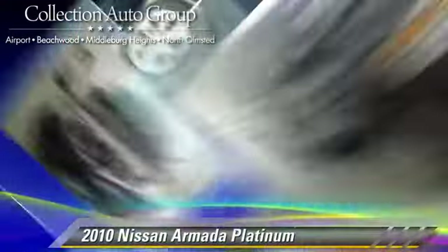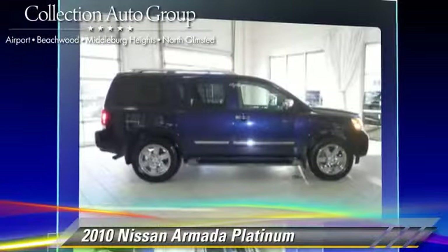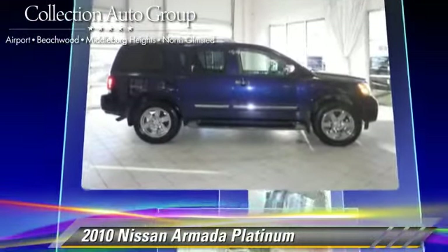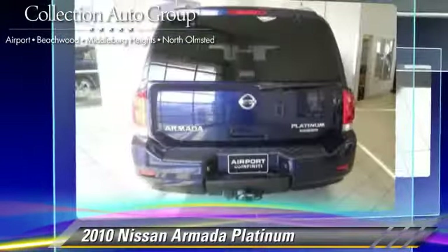Powered by a 5.6-liter V8 engine with a 5-speed automatic transmission, this vehicle has fewer than 45,000 miles on the odometer and gets up to 18 miles per gallon.